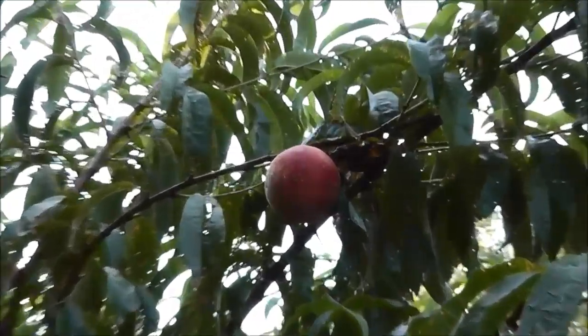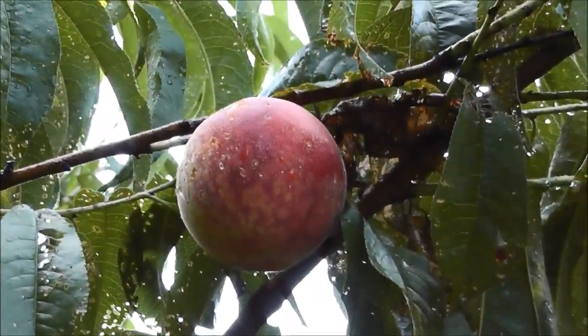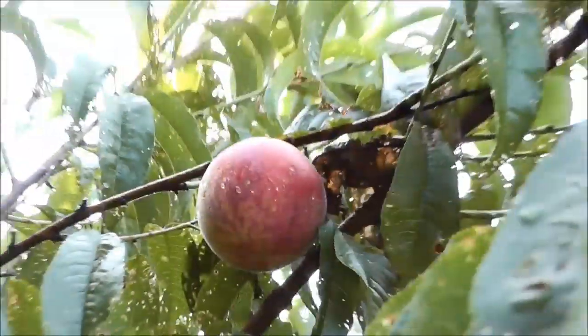I was out exploring my backyard this morning and I just came across an awesome find. The first peach of 2014 is ready for the pickin', and that's what I'm gonna do right now.